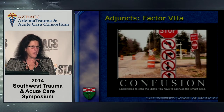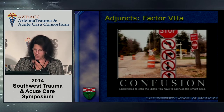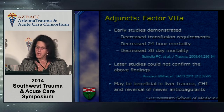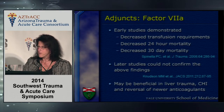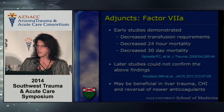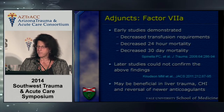Recombinant factor VIIa was greater than sliced bread when I came out of residency, but I think it has had its heyday and is disappearing like the dodo bird. Early studies demonstrated decreased transfusion requirements and decreased 24 and 30-day mortality; however, later studies could not confirm those findings at all. There is some question as to whether recombinant factor VIIa may remain useful in severe liver trauma and closed head injury, and it may be the only modality for reversal of some of the new anticoagulants.